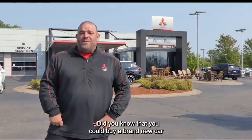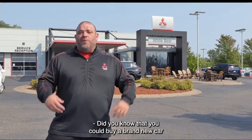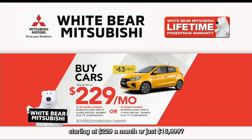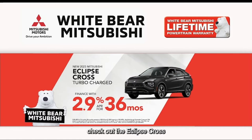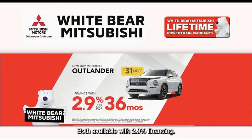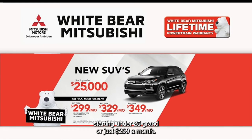Go Vikings! Did you know that you could buy a brand new car for under $17,000? America's most fuel-efficient car starting at $229 a month or just $16,999. If you're in the market for an SUV, check out the Eclipse Cross and the seven-passenger 2022 Mitsubishi Yachtlander. Both available with 2.9 financing, and we have a great selection of new SUVs starting under $25,000 or just $299 a month.